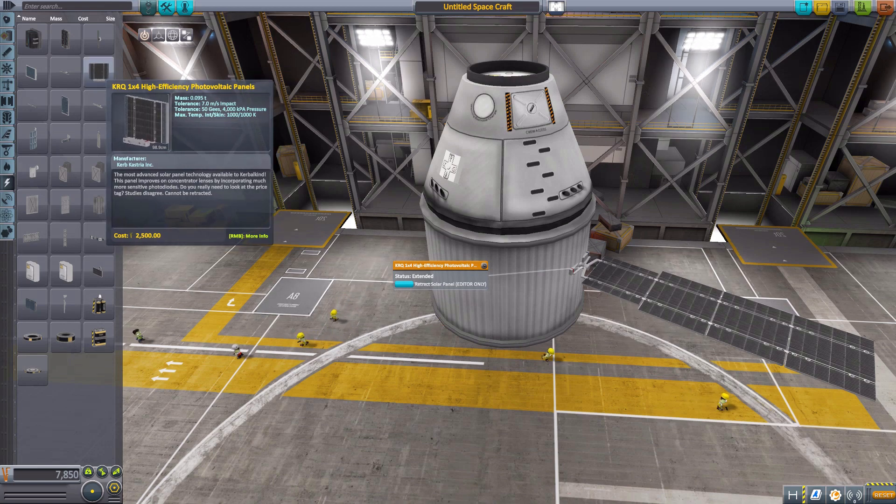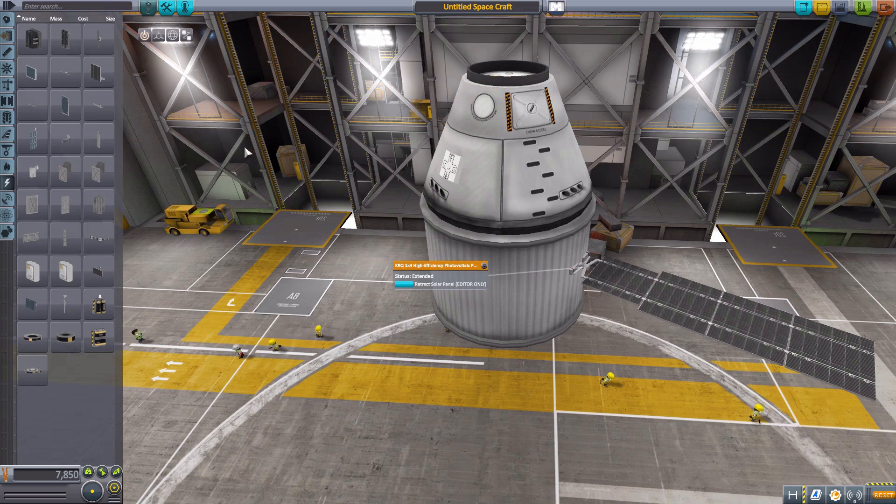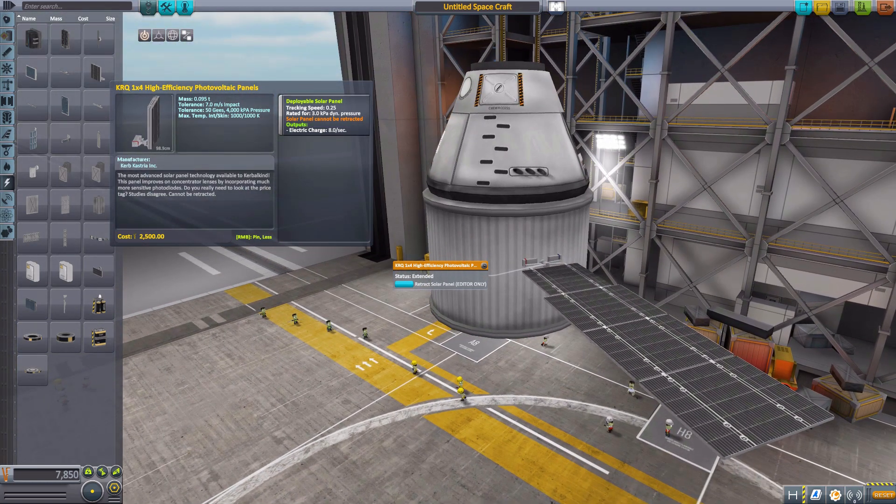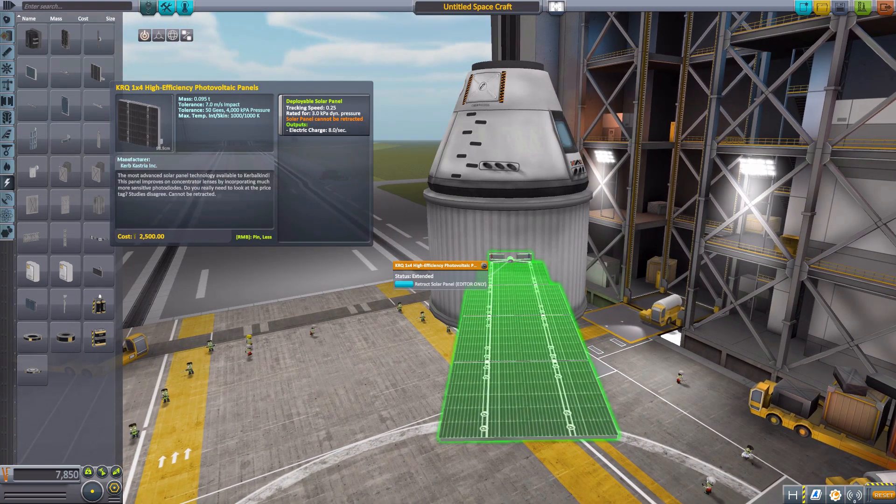It will produce a pretty decent amount of electricity at eight per second, so a little bit more than the previous panel. It does have built-in tracking, but again as a reminder, cannot be retracted. It is therefore out for good, but a beautiful looking texture on it — very, very nice indeed.